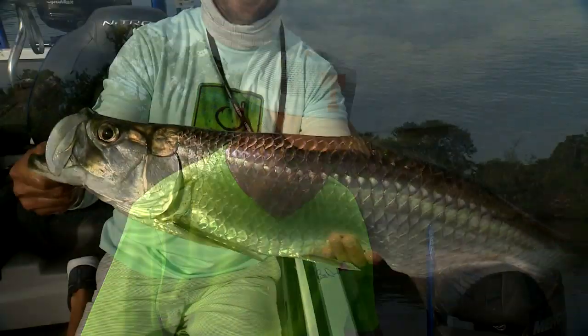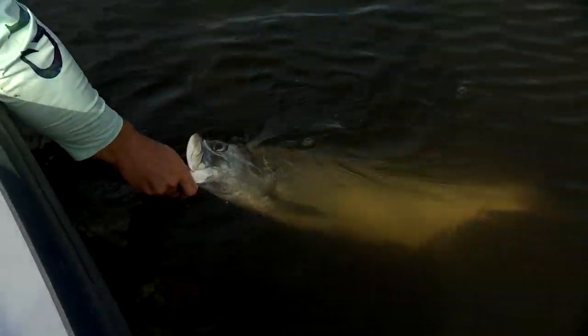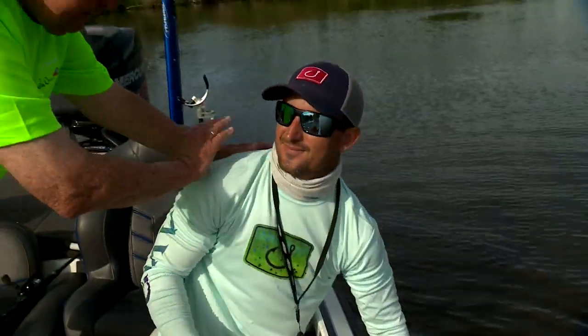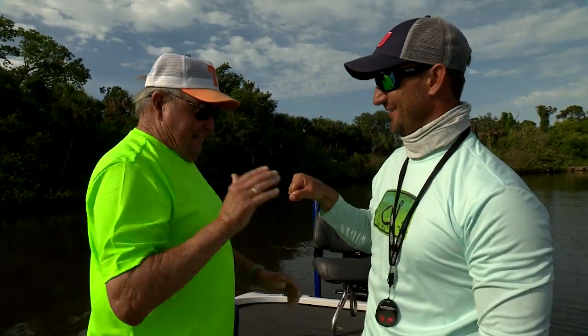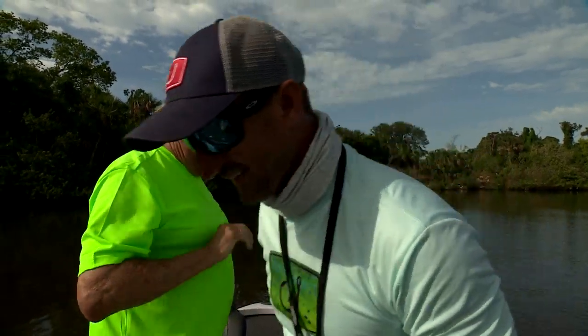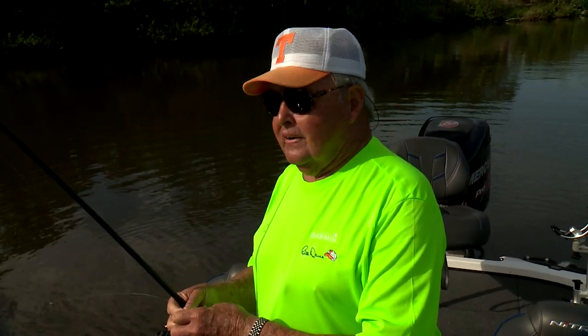Silver, shiny fish — boy, they're pretty. They're gorgeous. They're just glowing. That is really special. That's a fun deal right there. It's as fun as it gets — that's a great fight too. It strips that line on light tackle.